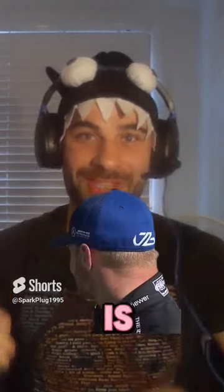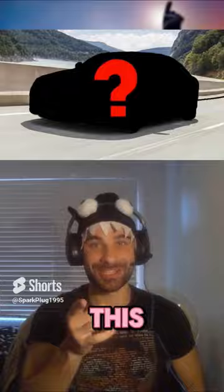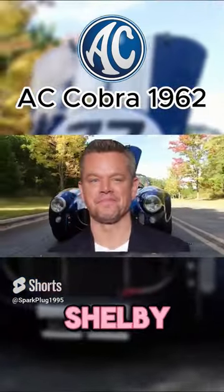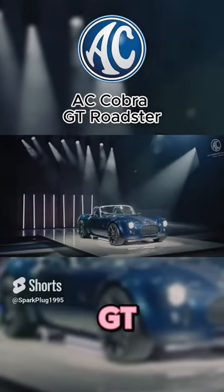The best looking car of all time is getting a remake. In my opinion, the greatest looking car of all time is this — the 1962 AC Cobra, made by the one and only Carroll Shelby. But this year we're getting a brand new Cobra. It's called the Cobra GT Roadster.